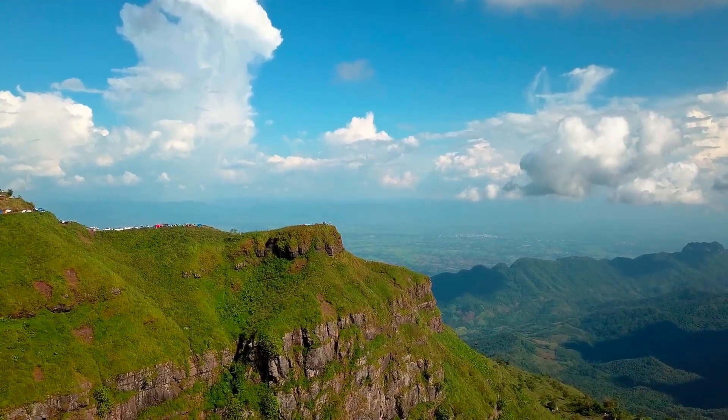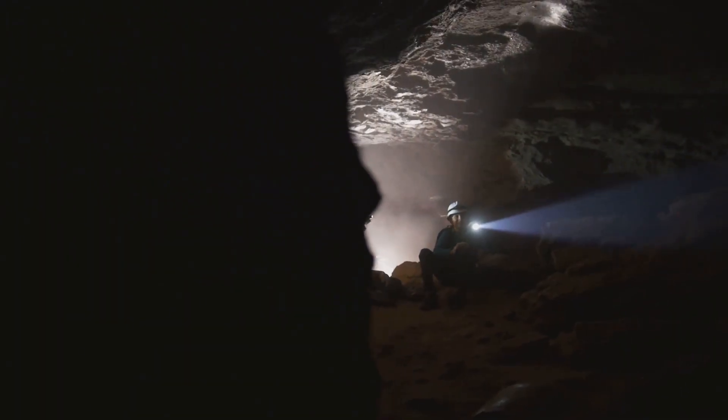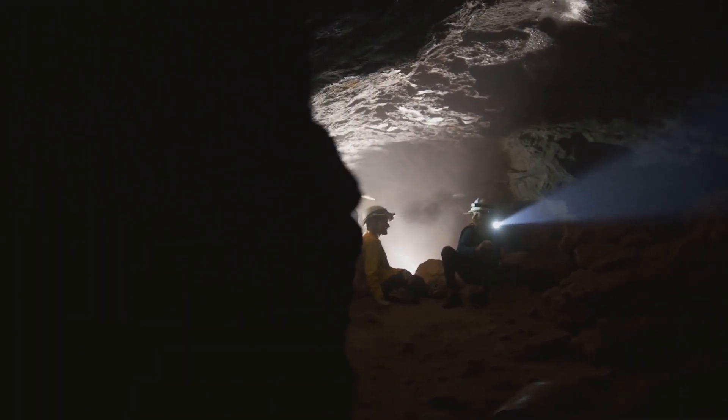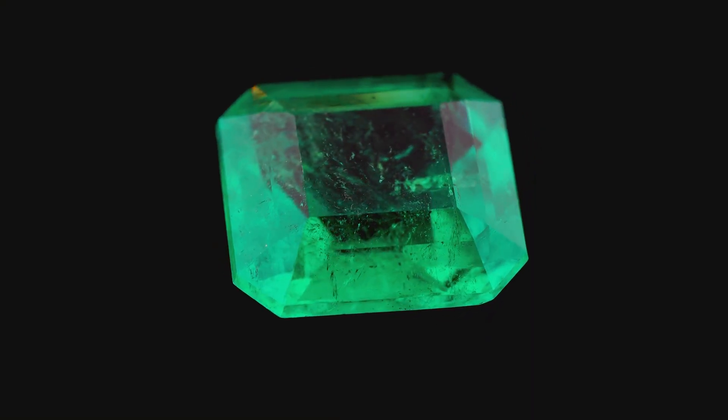Planet Earth teems with wonders, from towering mountains to hidden caves. Deep within the Earth, nature crafts its own masterpieces: gemstones. These sparkling treasures have captivated humans for millennia.